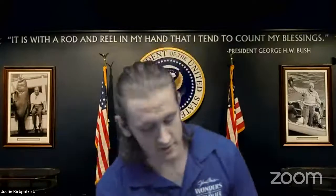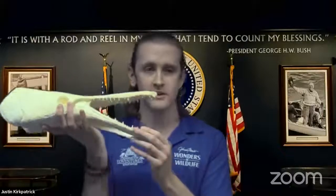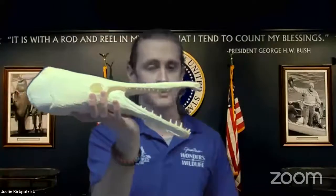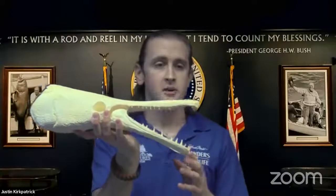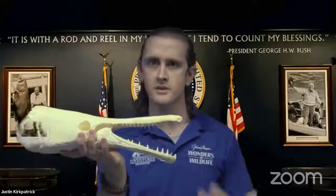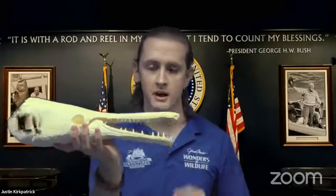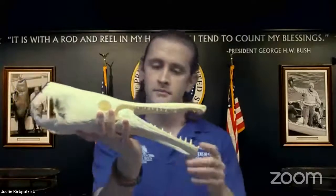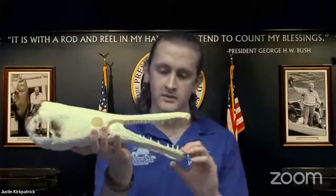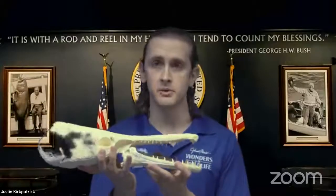I want to show you this really cool thing I got right here — it's actually an alligator gar skull. Alligator gar are the largest species of gar, which are freshwater fish. They can grow up to 10 feet long and 100 pounds, which is pretty big for a fish. They are ambush predators, meaning they appear really sluggish in the water until prey comes nearby and then they'll snap to the side really fast to grab them in their powerful jaws. They actually have two rows of teeth inside of their mouth, which helps them better grip their prey.